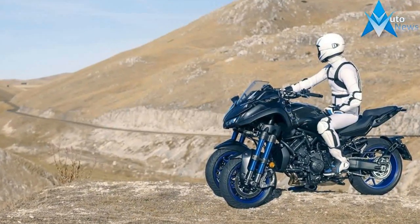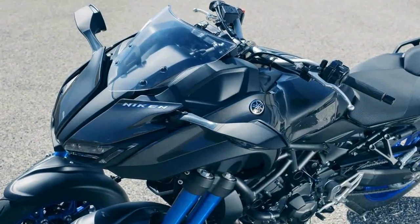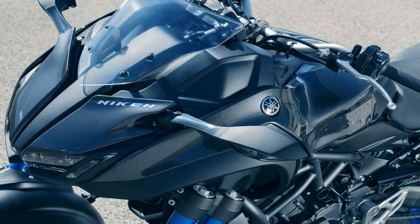If you're thinking, hey, isn't this like the Piaggio MP3? You're not alone. The Nikon reminded us of that scooter too. But this is no scooter.